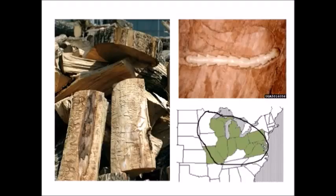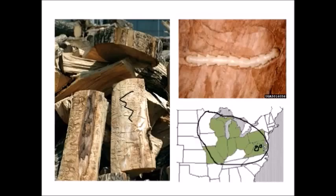The emerald ash borer has been transported — it's a real problem in the area south of the Great Lakes. A year or so ago it was found in Fairfax, Virginia, so it's moving south. What's more important in one picture is that it shows firewood — moving firewood is really a no-no. Under no circumstances should you be moving firewood from one zone very far to another, because lots of organisms have been transported by firewood and created all sorts of problems.